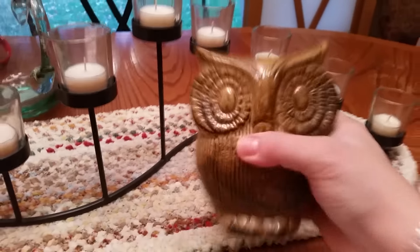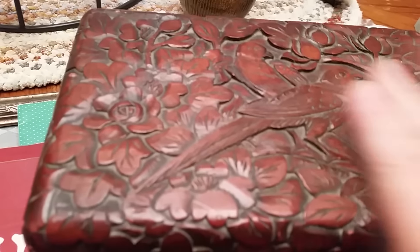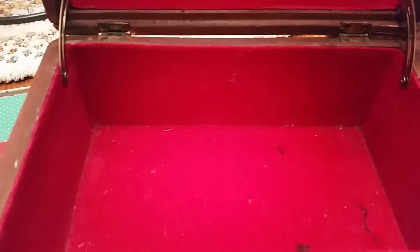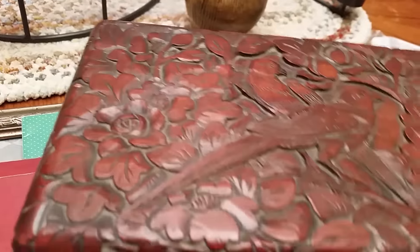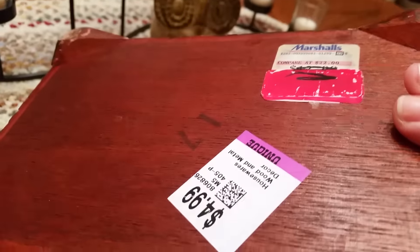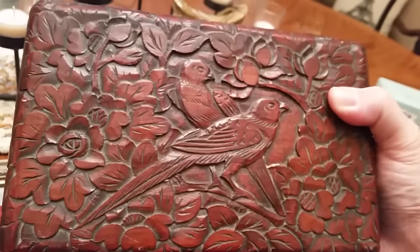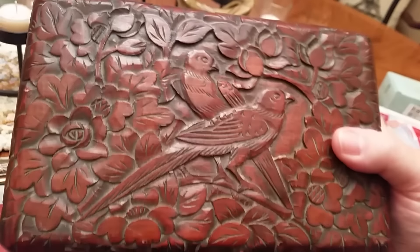I got a little owl planter — isn't he cute? He was only a buck. Got this real cute box that needs a lot of cleaning up, but it's carved. It's a vintagey one — you can tell by the inside. I actually don't think this is vintage because it has a Marshall's tag on it, now that I look at it closer. That was $2.50. I'll clean that up and it'll look like a million bucks once it's done.